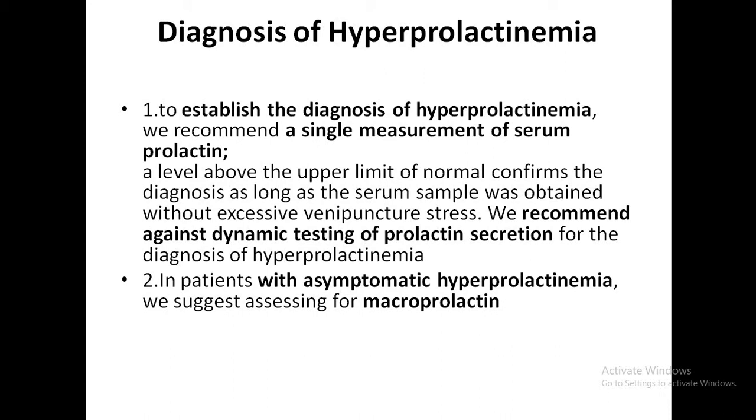To diagnose hyperprolactinemia, the society recommends establishing the diagnosis with a single measurement of serum prolactin. If it is above the upper limit of normal, it confirms the diagnosis. Make sure that there was no excessive venipuncture stress during the blood draw.